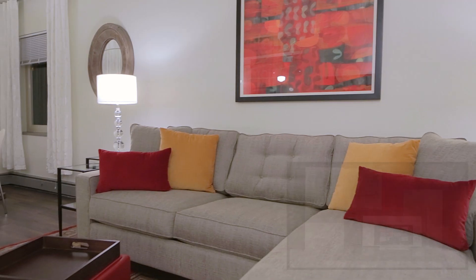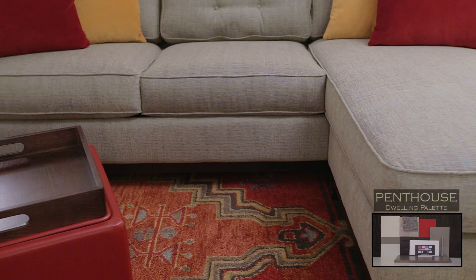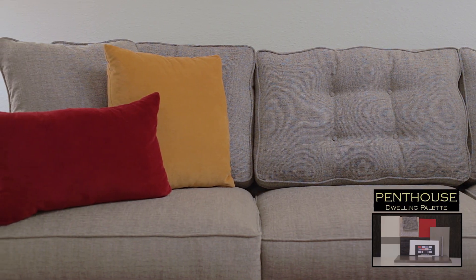To me, because this is downtown and it's a condo, it just spoke to me — it's the penthouse palette. We got to use the penthouse palette. It's a real cosmopolitan, clean look and feel.